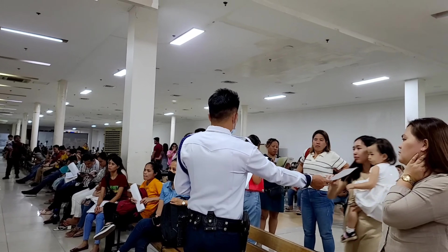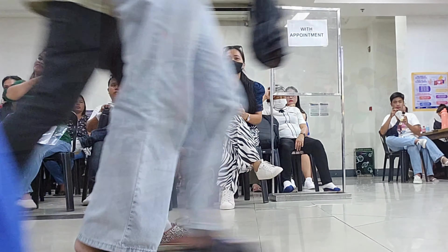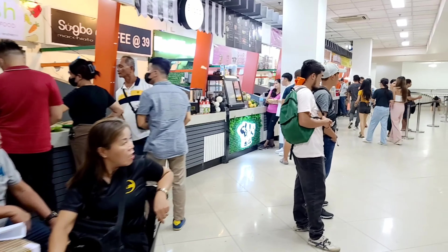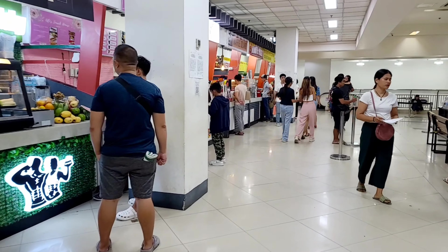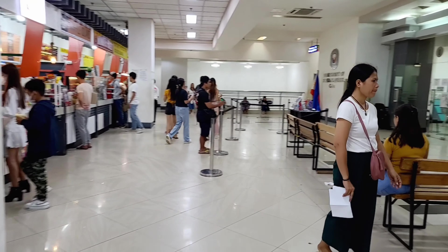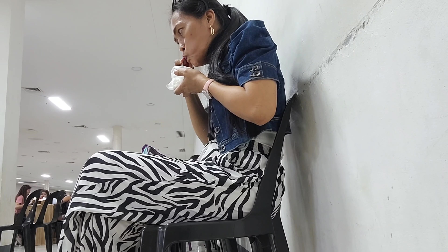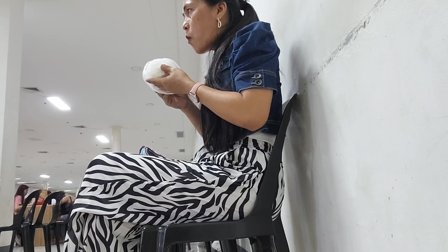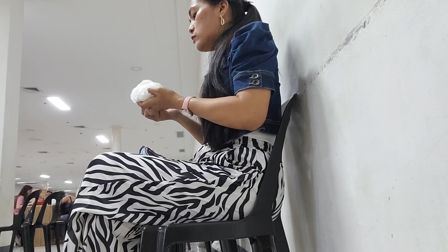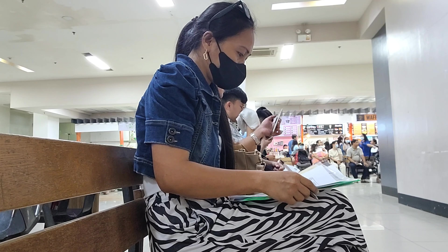After I filled out the form, I waited for my name to be called to continue the process. I think it took me about an hour waiting. Getting hungry isn't a problem though, because there are lots of food stalls here where you can buy food while waiting for your name to be called. Here I am having my lunch.